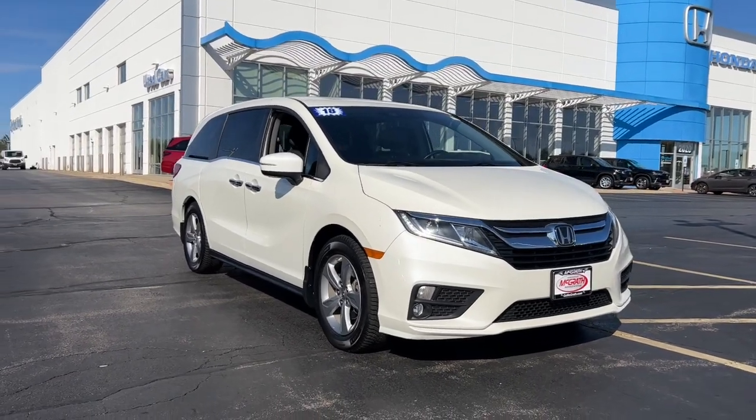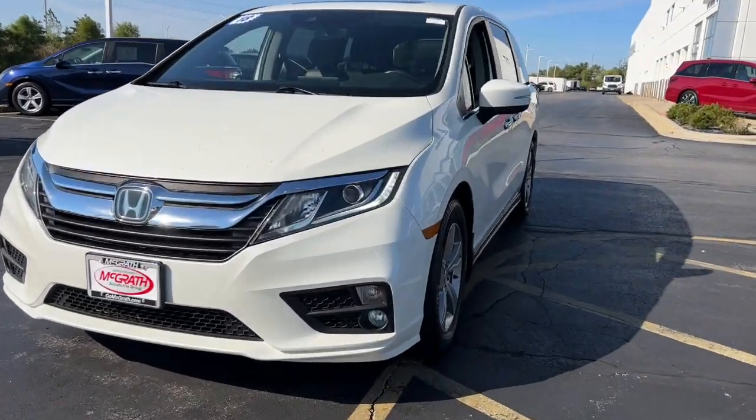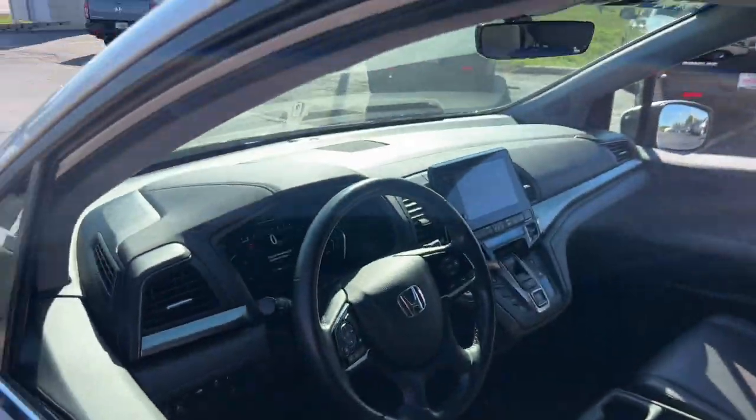Hop into the 2018 Honda Odyssey. With less than 80,000 miles on the odometer, this vehicle stands out from the rest. You'll feel safe and relaxed on every excursion in this comfortable and stylish Odyssey.